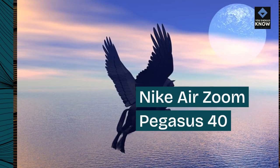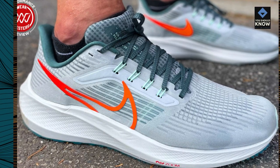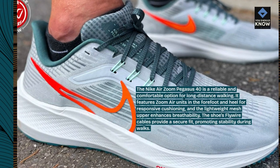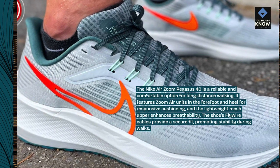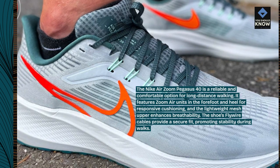The Nike Air Zoom Pegasus 40 is a reliable and comfortable option for long-distance walking. It features Zoom Air units in the forefoot and heel for responsive cushioning, and the lightweight mesh upper enhances breathability. The shoe's Flywire cables provide a secure fit, promoting stability during walks.